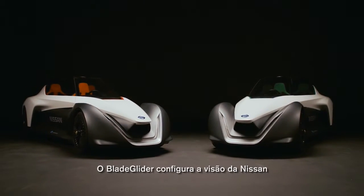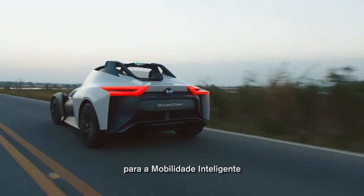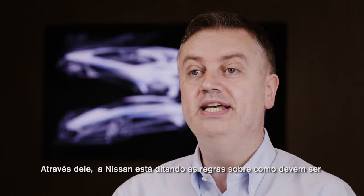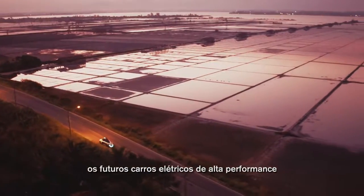BladeGlider captures what we mean when we talk about Nissan Intelligent Mobility. And with this, Nissan is writing the rule book on the future of high performance EVs.